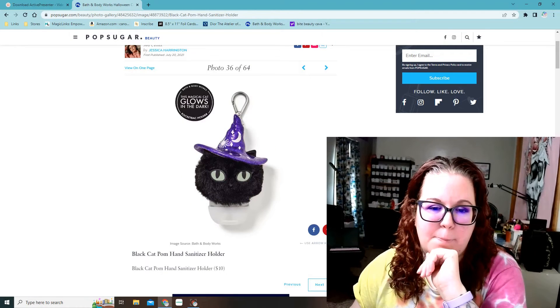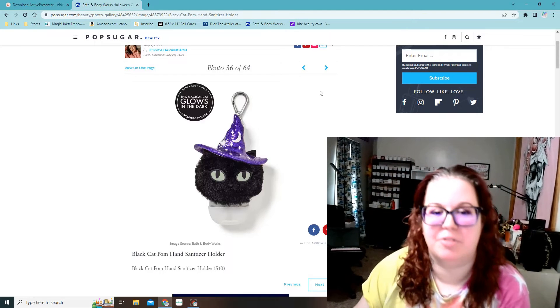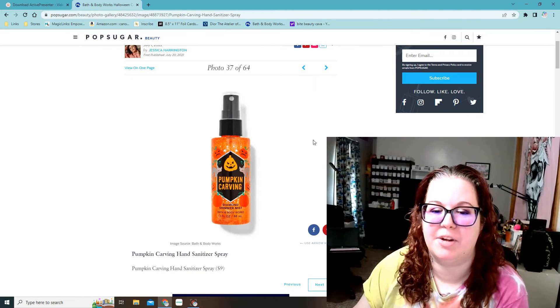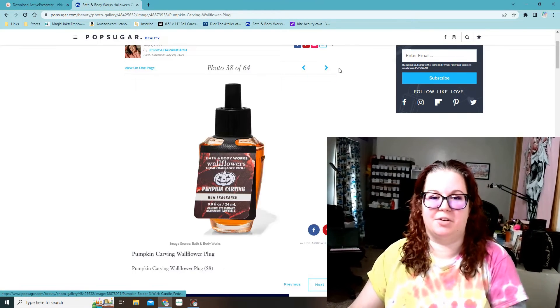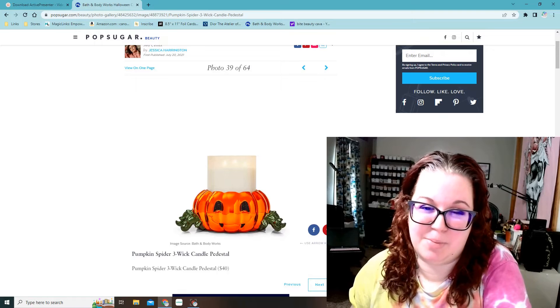Then there's a little pom-pom black cat hand sanitizer holder — the hat glows in the dark. Then Pumpkin Carving Diamond Shimmer Mist. I like the shimmer sprays, but they can be so glittery. I don't remember which one I got a few years ago, but I never bought any more of them because they're super glittery. Pumpkin Carving Wallflower — like I said, I'm not big on the pumpkin carving fragrance.